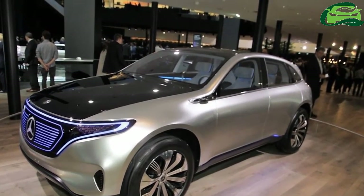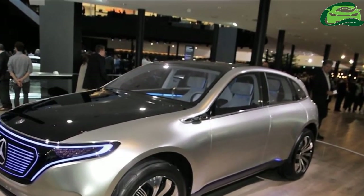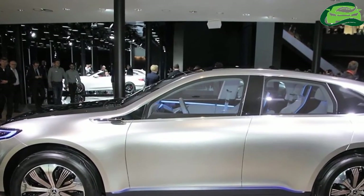The Mercedes Concept Tech features Car2x technology to exchange information with the infrastructure and other vehicles. This technology will help in the advancement of new driver assistance features.